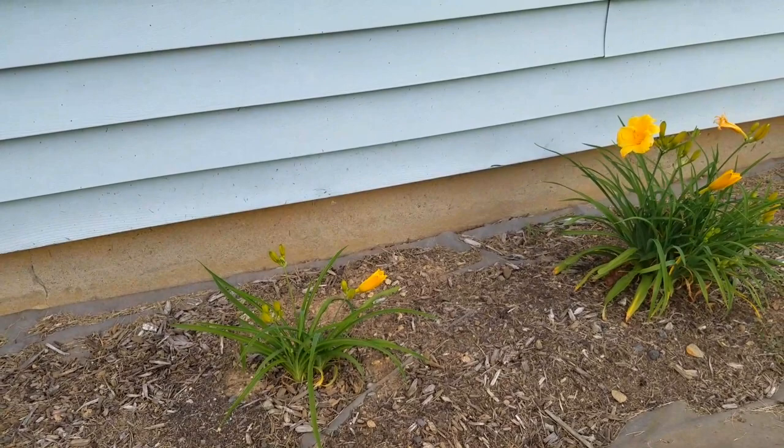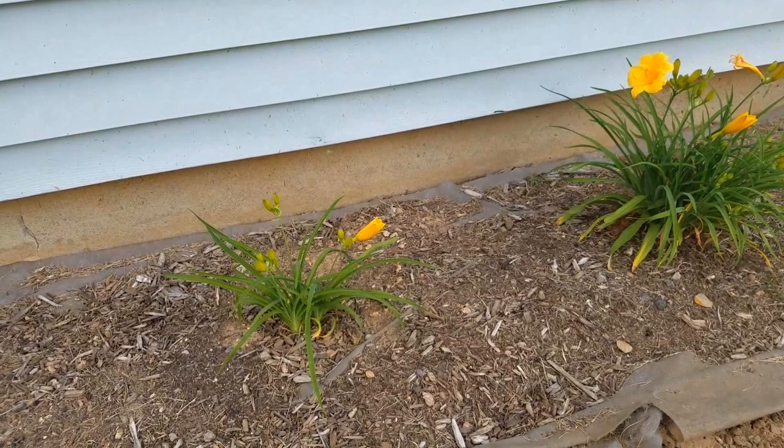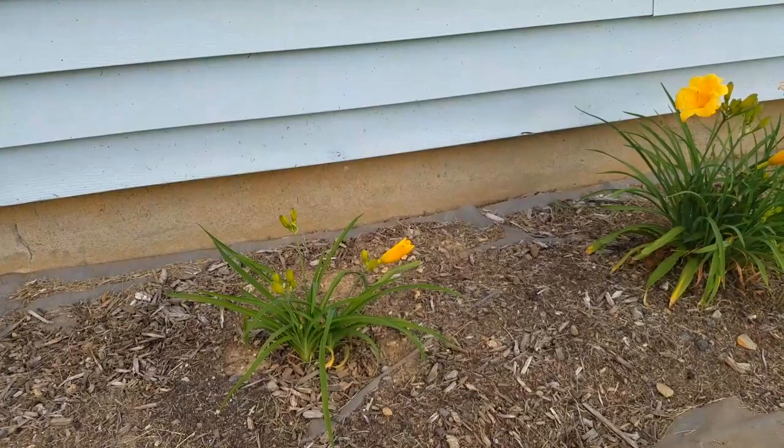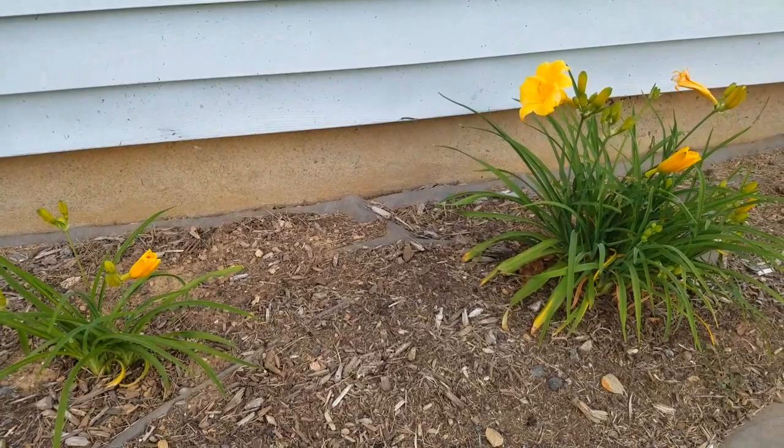Hi everyone, good evening. It's New Jersey Garden and I'm doing a front yard garden tour. Excuse the dog barking in the background — that's my neighbor's dog. This is a day lily, and I think it's — forgetting the name of it — but it's a very yellow day lily. I think it's Stella d'Oro.